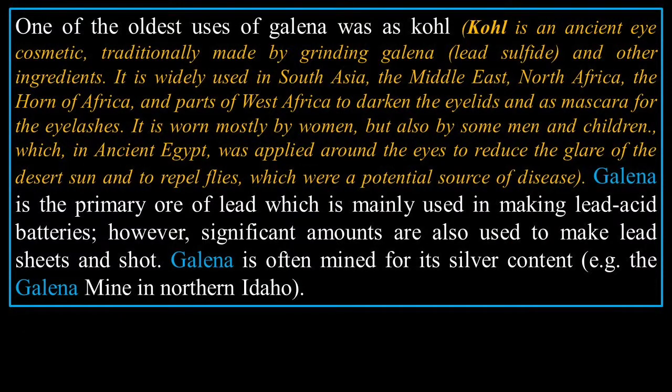One of the oldest uses of galena was kohl, an ancient eye cosmetic traditionally made by grinding galena (lead sulfide) and other ingredients. It is widely used in South Asia, the Middle East, North Africa, the Horn of Africa, and parts of West Africa to darken the eyelids and as mascara for the eyelashes. It is worn mostly by women, but also some men and children. In ancient Egypt it was applied around the eyes to reduce the glare of the desert sun and to repel flies, which were potentially a source of disease.